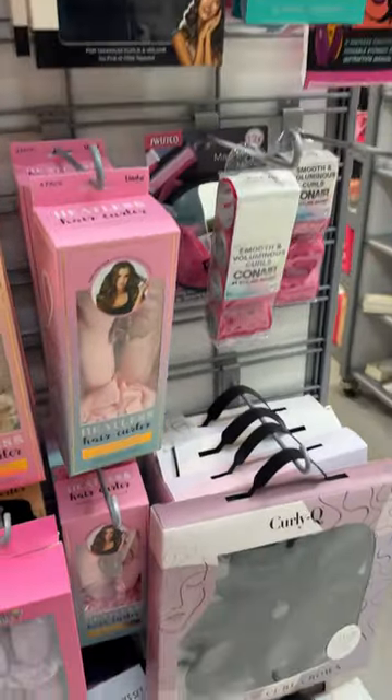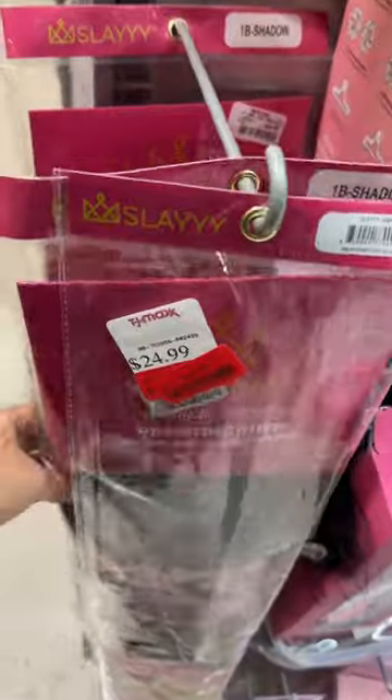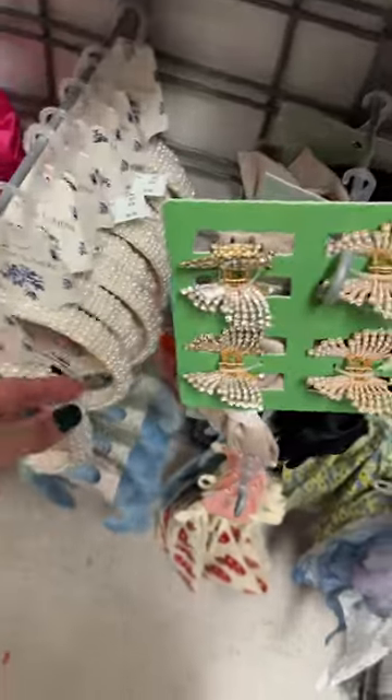I made my way over to the hair section and let me tell you, TJ Maxx never disappoints in that department. I stumbled upon some synthetic hair on sale and some super cute hair accessories.